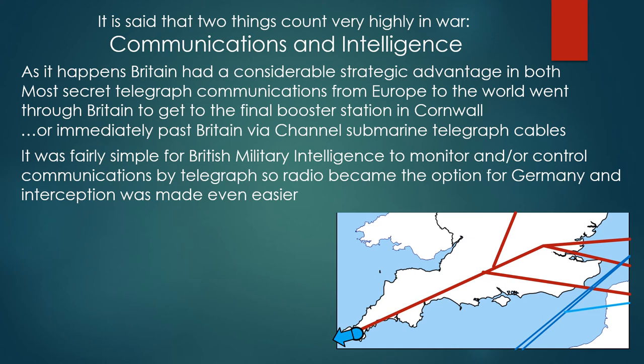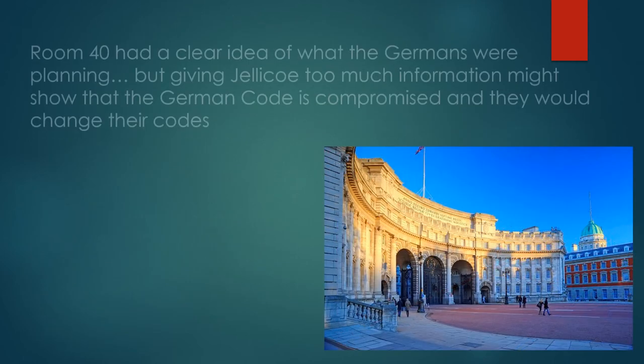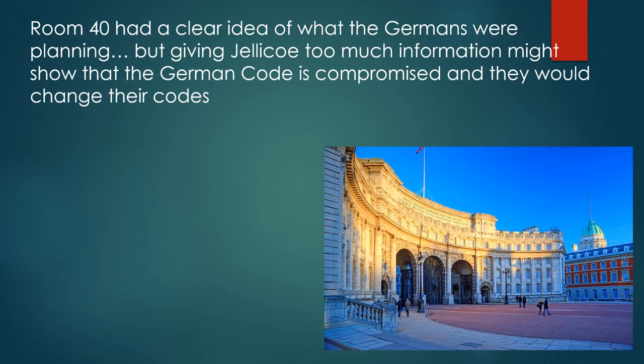So radio became the option for Germany, and interception was made even easier. The British Admiralty had established a Royal Naval intelligence unit known as Room 40, set up very early in the war, which could read almost all the German naval coded radio traffic using captured and decoded German code books.